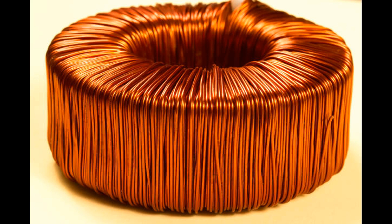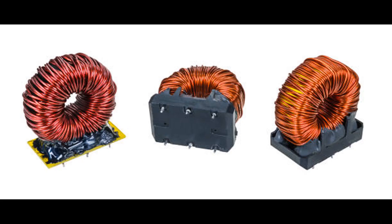EMI suppression techniques. Several techniques are employed to suppress EMI and ensure electromagnetic compatibility. Filtering: EMI filters are used to attenuate or block high-frequency noise from power lines and signal lines. They often consist of capacitors, inductors, chokes, and resistors, strategically arranged to form low-pass, high-pass, band-pass, or band-stop filters.